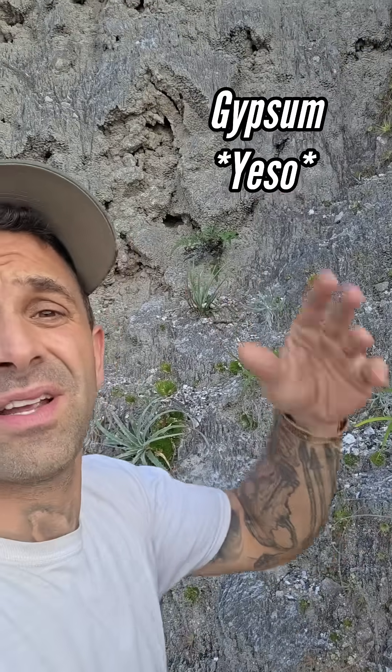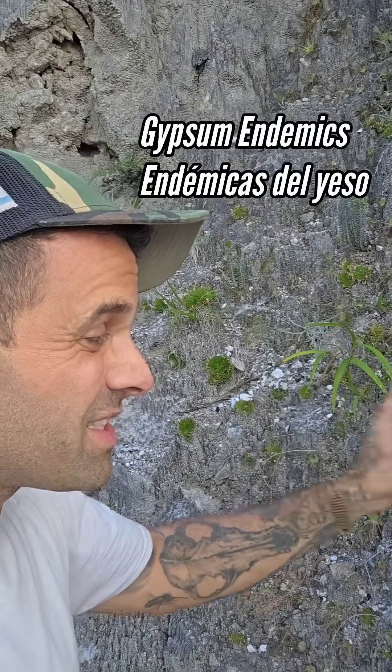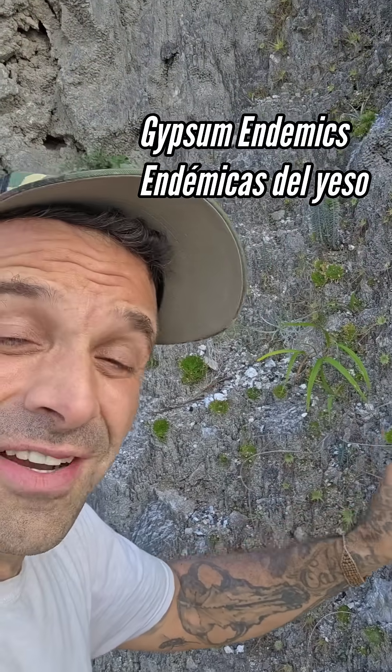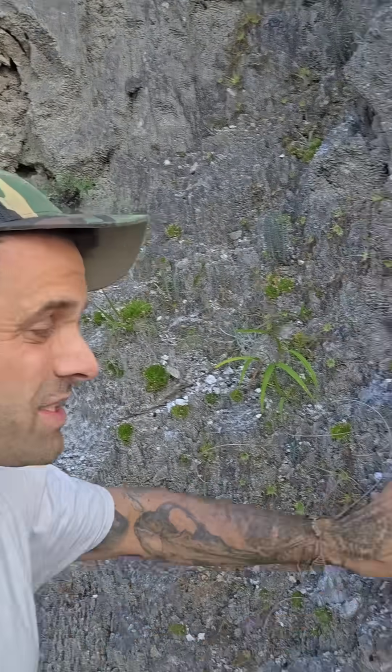You get serpentine in California, you get sand dunes, you get lateritic soils, you get limestone endemics. These are gypsum endemics. But what makes this so bizarre is that this is a carnivorous plant gypsum endemic. What induces plants to be carnivorous? Soil deficiencies, nutrient deficiencies in the soils.